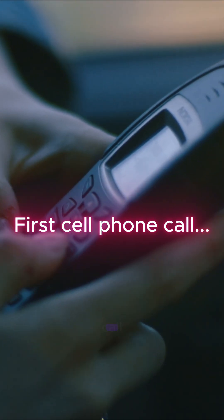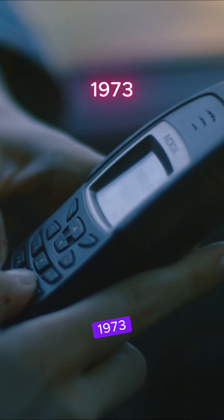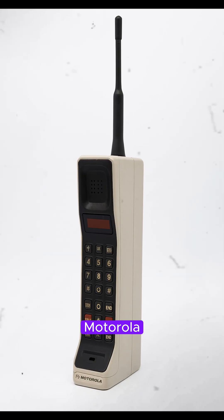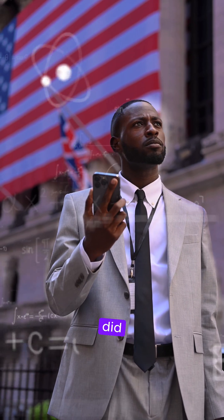Did you know? The first cell phone call was made in 1973 in New York City, using a brick-sized Motorola phone. But exactly how did it work?